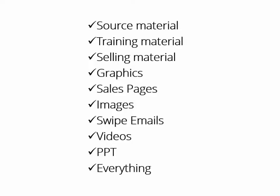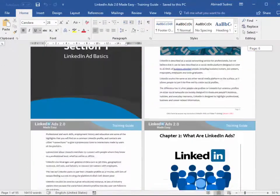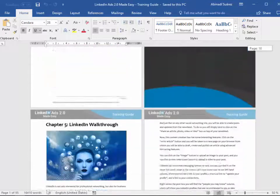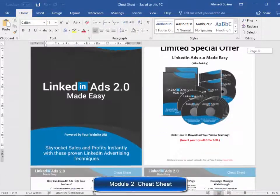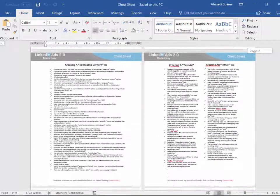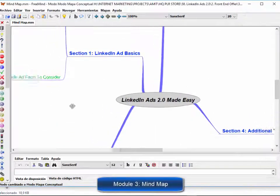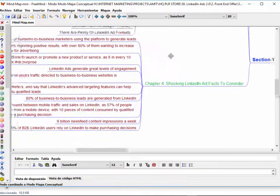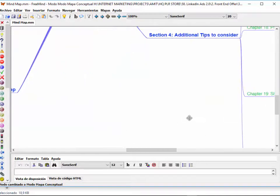Here is exactly what you get. Module 1, High Quality Training Guide — a unique and completely updated training guide, full of examples and highly effective, very easy to apply techniques. Module 2, Cheat Sheet — a handy checklist that your customers can print out and use to easily take action at every step of the process. Module 3, Mind Map — a really cool mind map outlining the complete training, giving your customers an overview of every step they are going to apply.